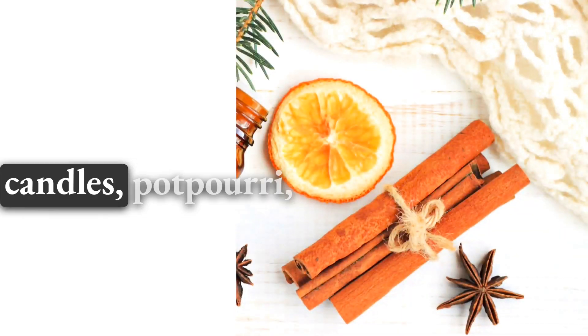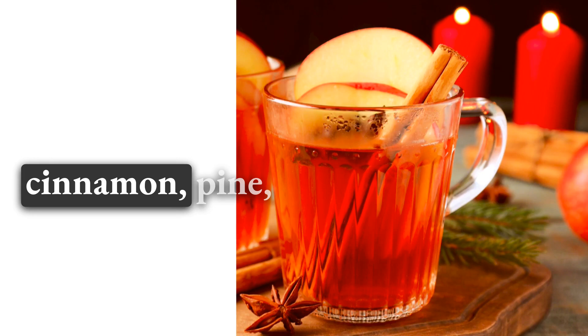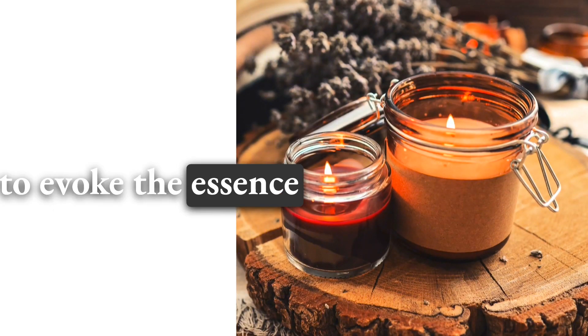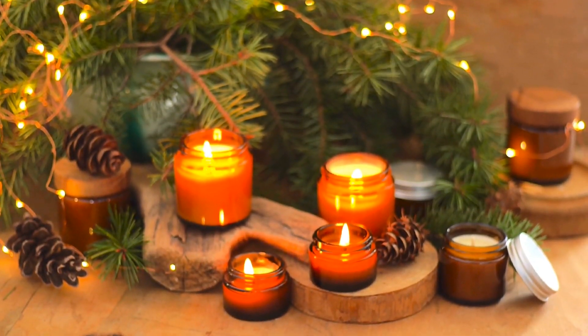Scents of the Season: Enhance the sensory experience by infusing your entryway with the delightful scents of the season. Place scented candles, potpourri, or essential oil diffusers with fragrances like cinnamon, pine, vanilla, or nutmeg to evoke the essence of Christmas.